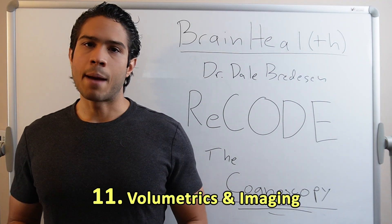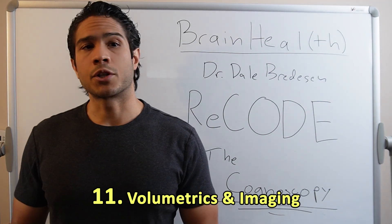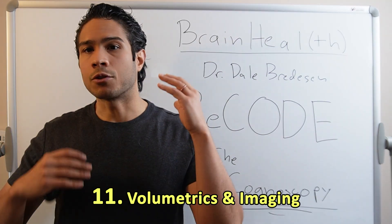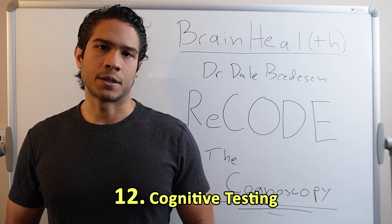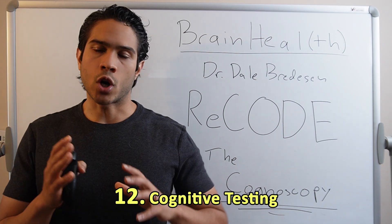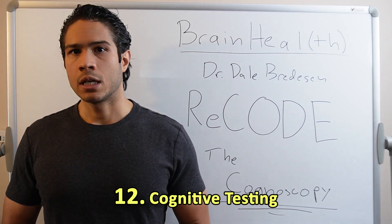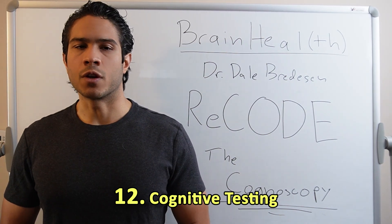Volumetrics and imaging: MRIs, PET scans, and even retinal imaging can give us a clear picture of the state of the brain and how it's utilizing energy. Cognitive testing: some commonly used tests to see where we're at with our cognitive abilities are the MoCA, the MMSE, and the SAGE tests. We'll get into those in future videos.